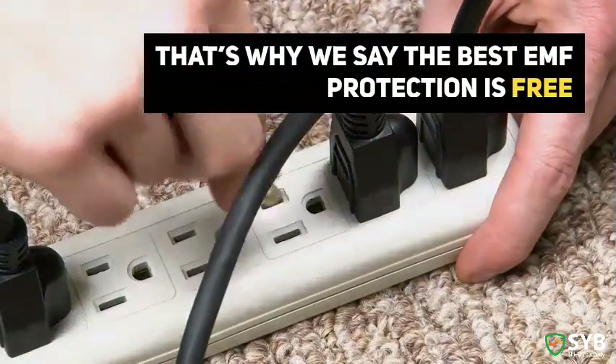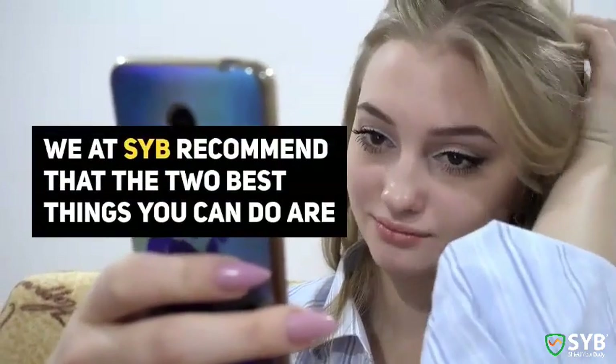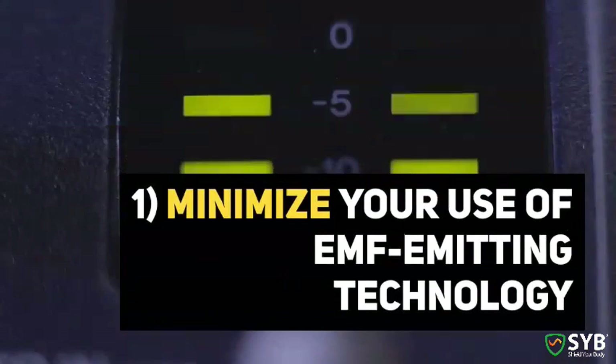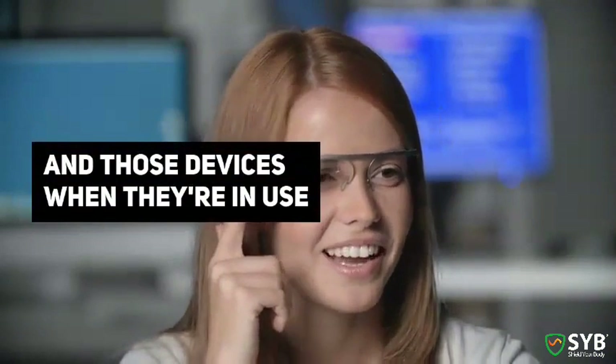That's why I recommend not sleeping with your phone and putting your Wi-Fi router as far away as possible. That's why we say the best EMF protection is free. So if you're concerned about your exposure, we at SYP recommend that the two best things you can do are minimize your use of EMF-emitting technology and maximize the distance between your body and those devices when they're in use.